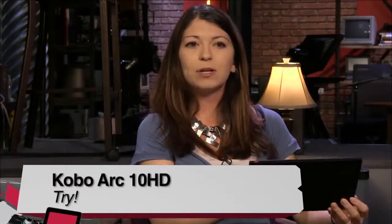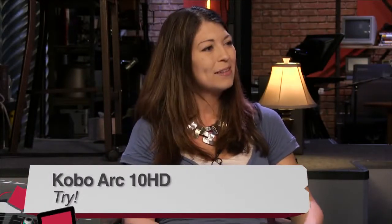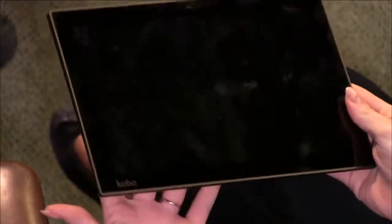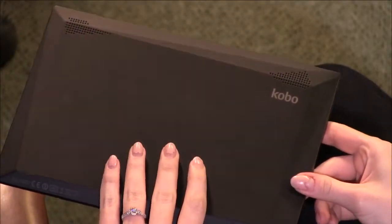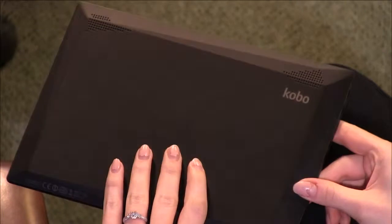It's a good tablet but pricey at $399.99. It's in a very competitive marketplace — priced near the iPad, more expensive than a Nexus — and Kobo doesn't have as many books as Amazon. It's a tough market for Kobo. I'm rooting for them as the little guy, but it's hard to recommend when Amazon, Apple, and Google have competing products. Thanks for checking them out, Shannon Morse.